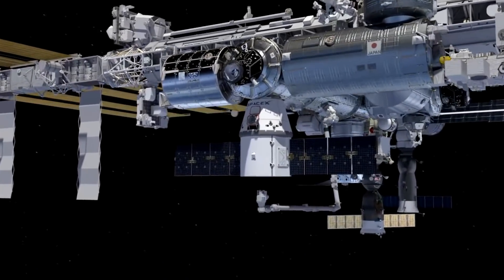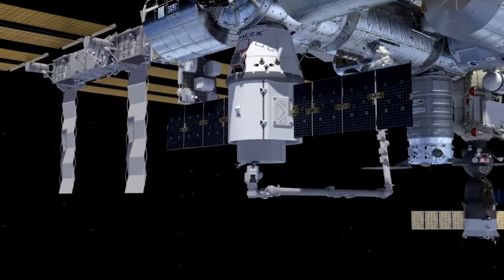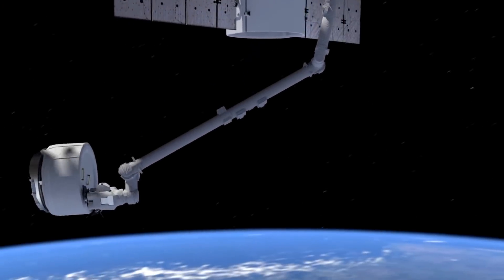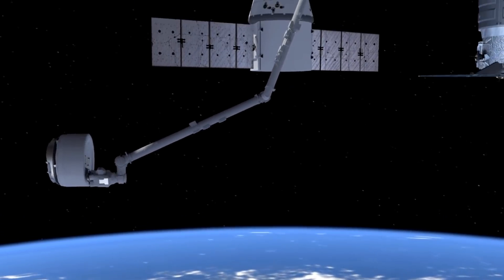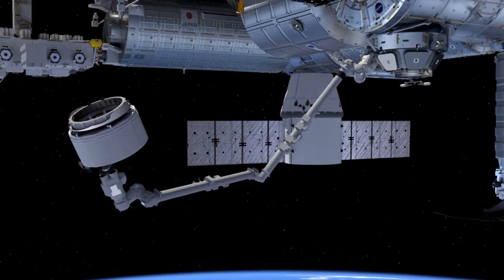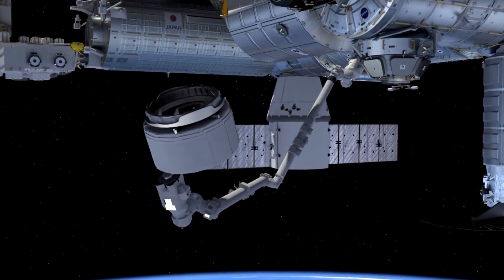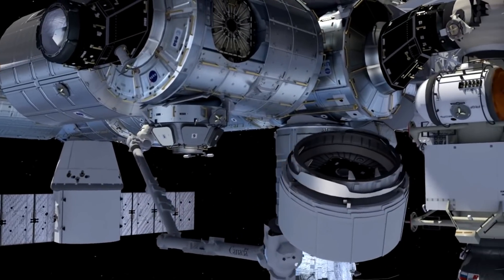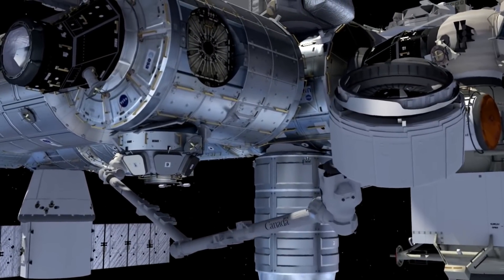On the international side of the station, there's no single module that can compare to the 20-ton mass of Nauka. All of the components have to be shipped up in the trunk of the Dragon cargo spacecraft, so they're necessarily small — although the Bigelow expandable activity module showed that with the right hardware, you can squeeze big things into small spaces.